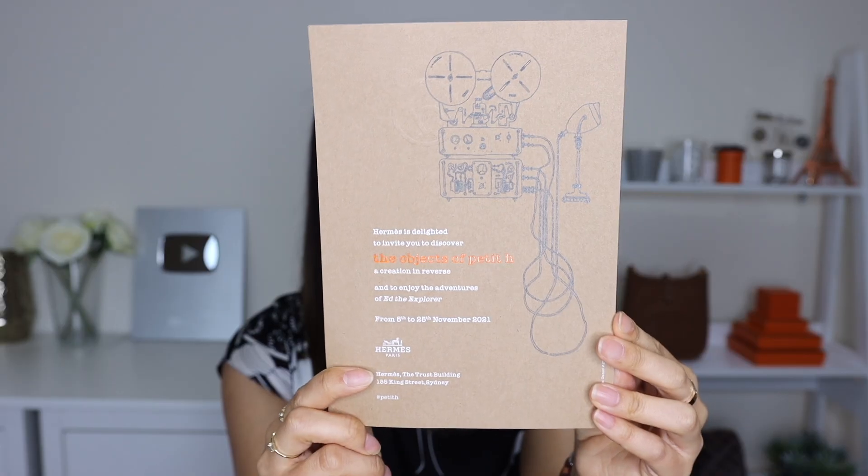They mailed out this beautiful invitation to existing clients. Because the whole concept of Petite H is about reducing waste and sustainability, all of the shelves and displays were done in recycled cardboard, and this paper is also recycled. The event incorporates the city — there's a little harbour bridge painting, which is amazing. There's also a little safe you can purchase, which was very expensive. The Sydney Maison store is in the Trust Building where there are actual safes next door, so they wanted to incorporate that idea into the item as well.